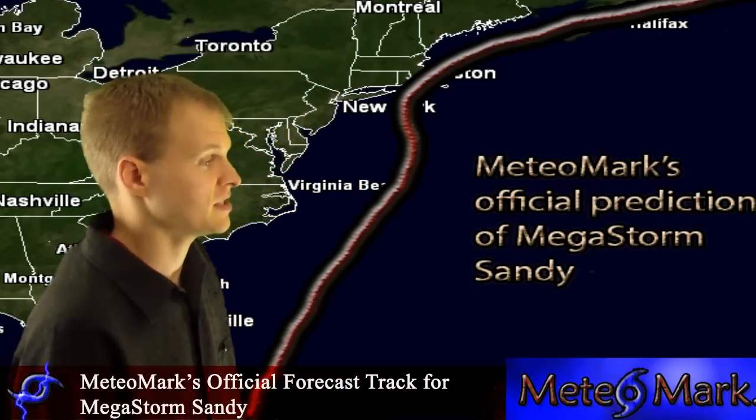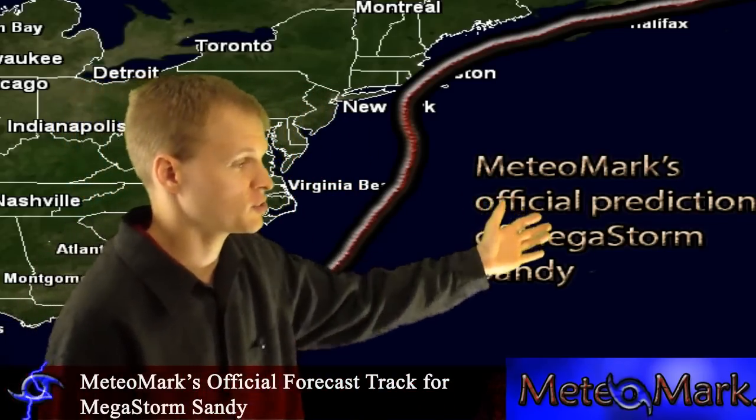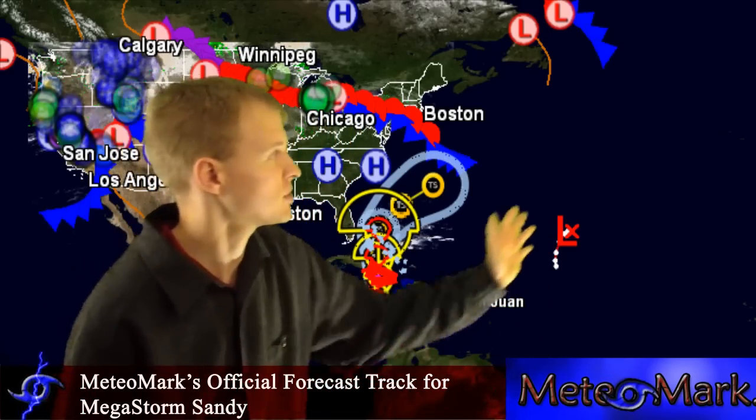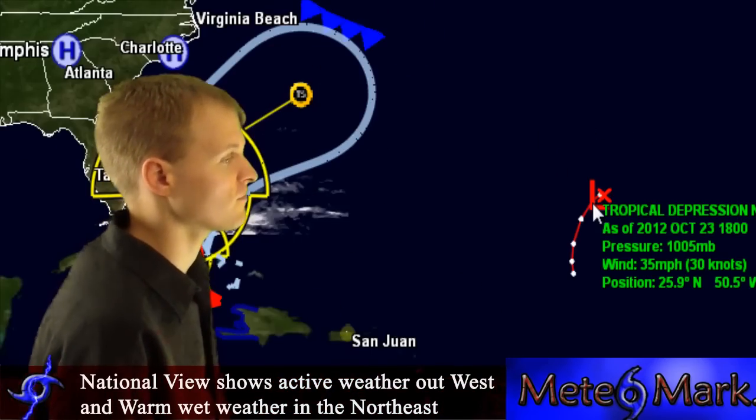As far as the rest of the tropics, we don't have much else other than Tropical Depression 19 out here, and that's going to continue to move east to Bermuda. Let's take a quick look at the lower 48.